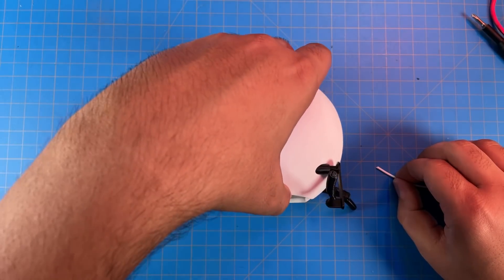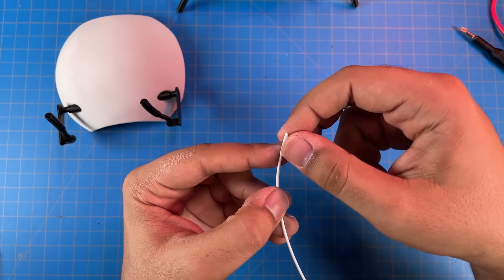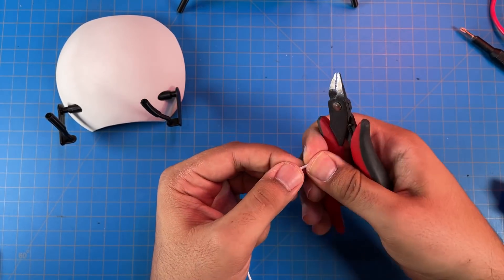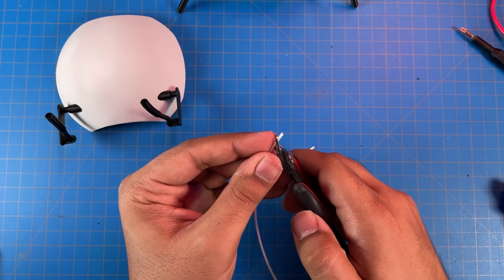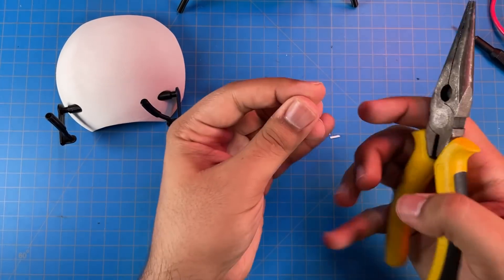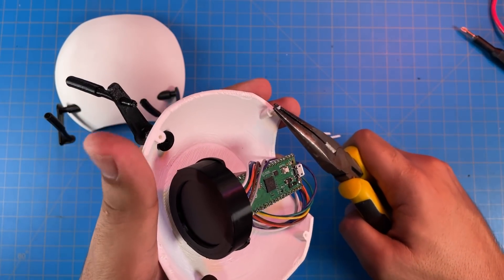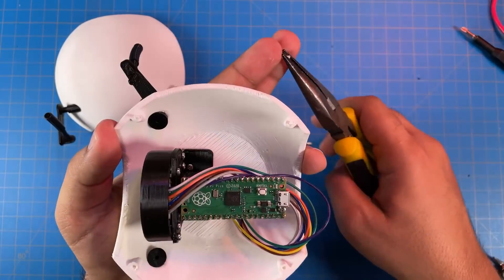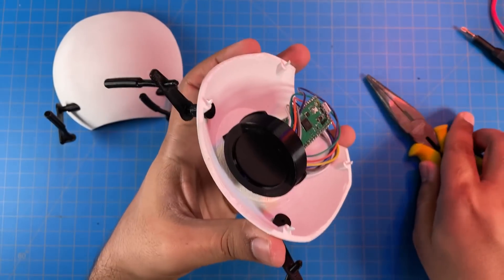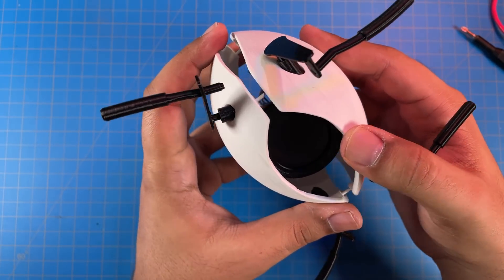Now in order to mount the eye assembly to the lower shell, we're going to take this filament and make four little rods — pins, it's better to call them pins. We'll take our pliers and insert those pins into the holes.